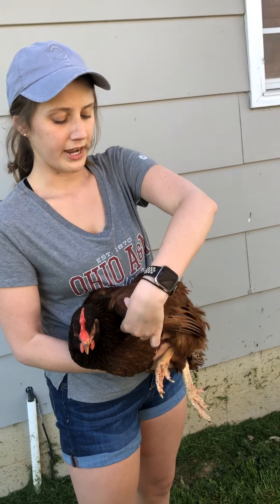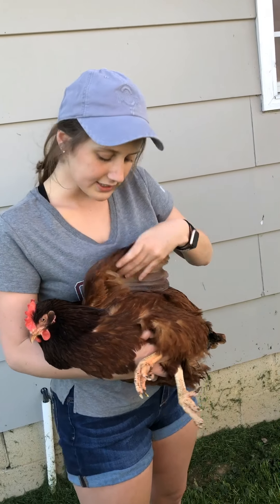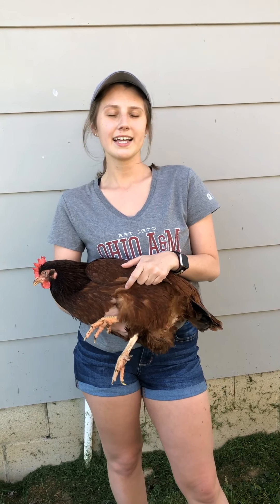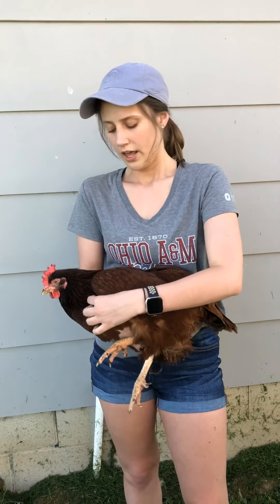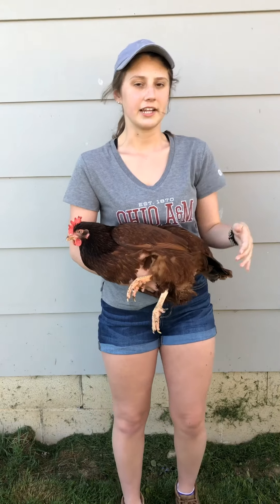You're also going to flip your hand over and display the underside of the wing. An interesting thing they often do with meat birds — she is not a meat breed, she's an egg-laying breed. The large white chickens that you see at the fair, the Cornish Rock crosses, those are our meat birds. The judges will also check underneath their wings to look for bruising and those quality defects that will affect the meat grade later on down the processing chain.